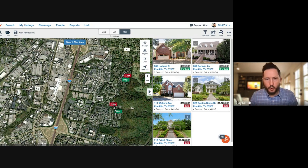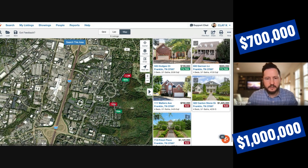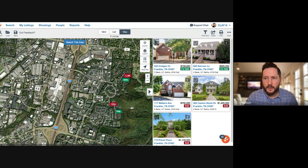Cool Springs East has a pool, with prices ranging from $700K to the low $1 millions. You're right in the middle of Cool Springs, which makes it very convenient — worth knowing about.